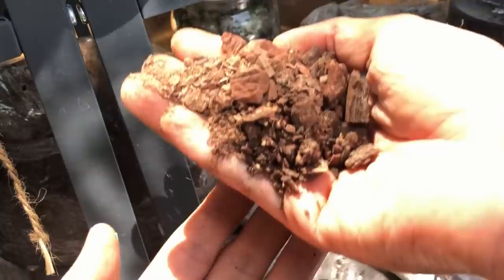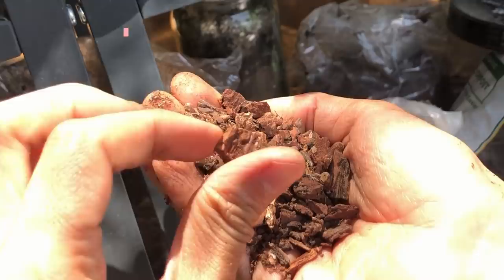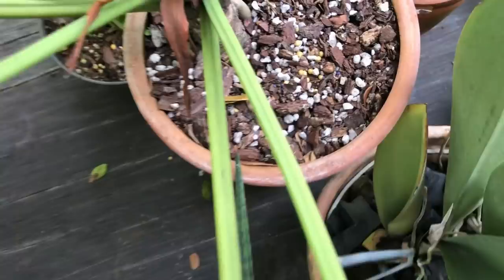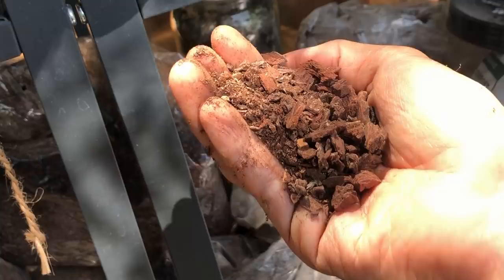Here you have pine bark, commonly known as orchid bark, usually made from pine tree bark. This is the finely ground variety and I like to use it as an amendment in my aroid and hoya mixes. However, it's a little expensive, so I only use it for my more expensive plants.